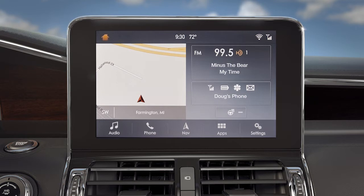First, in order to use the Wi-Fi hotspot feature, you must activate a data plan via AT&T.